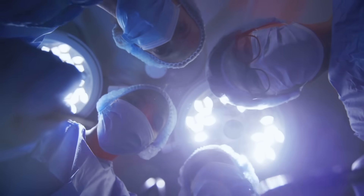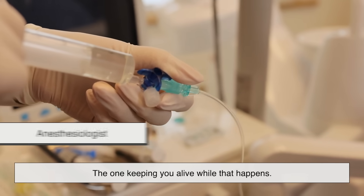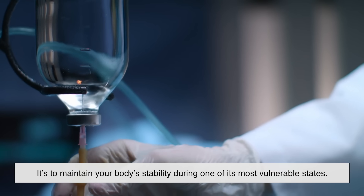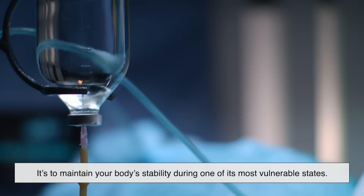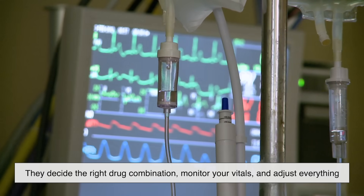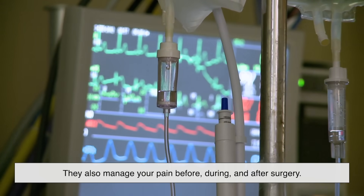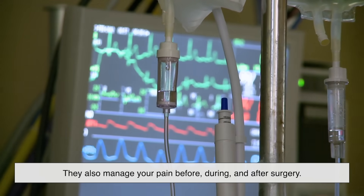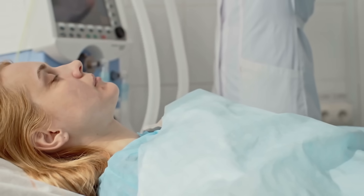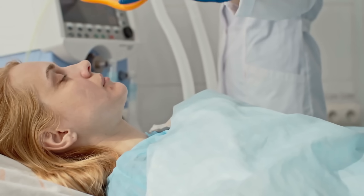If the surgeon is the one fixing you, the anesthesiologist is the one keeping you alive while that happens. Their job isn't just to put you to sleep — it's to maintain your body's stability during one of its most vulnerable states. They decide the right drug combination, monitor your vitals, and adjust everything in real time. They also manage your pain before, during, and after surgery. Think of them as the conductor of an orchestra, making sure every part of your body's systems plays in harmony while the main act of surgery unfolds.